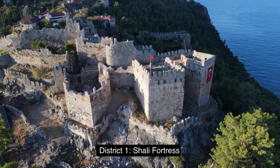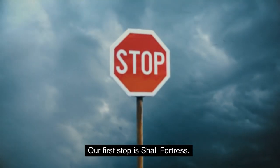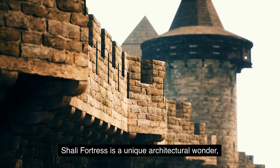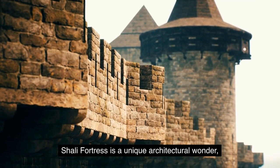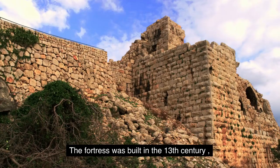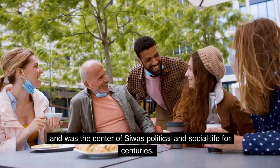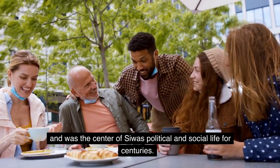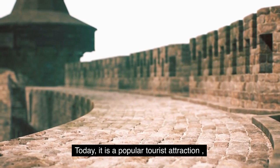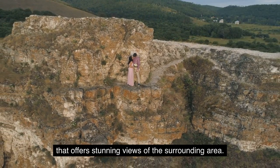District 1: Shaly Fortress. Our first stop is Shaly Fortress, which is located in the heart of Siwa Town. Shaly Fortress is a unique architectural wonder, made entirely of mud and salt blocks. The fortress was built in the 13th century and was the center of Siwa's political and social life for centuries. Today, it is a popular tourist attraction that offers stunning views of the surrounding area.